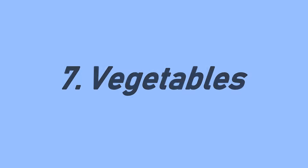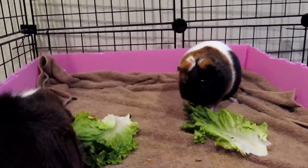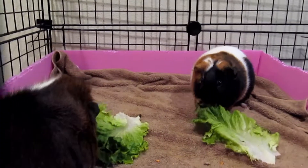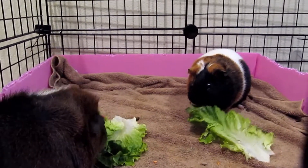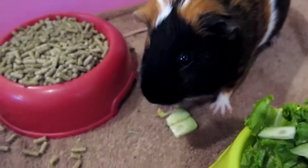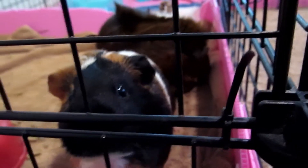Tip seven: vegetables. Guinea pigs love veggies and should have them every day, but make sure you're feeding them what they can have. If you're giving them something they haven't had before, give them a little at a time so their tummies can get used to it. They also love fruit and berries, but these are very sweet so don't feed them every day.